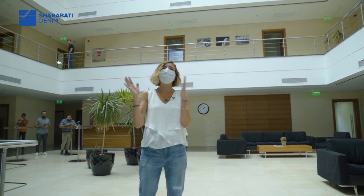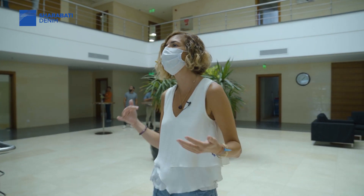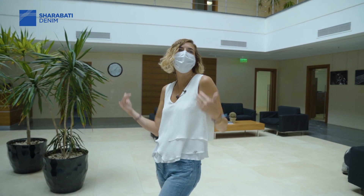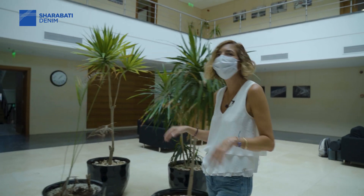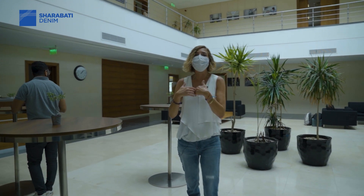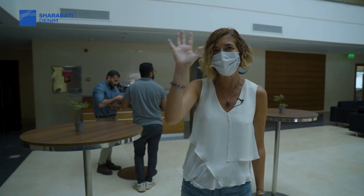Now we are at the end of our short water tour. I tried to explain how we are saving water and doing water recycling. We are back in the management building — I think I deserve a coffee! Thank you very much for joining us on this tour. I send my regards from Egypt and from Sharabati Denim. Hope to see you soon. Bye.